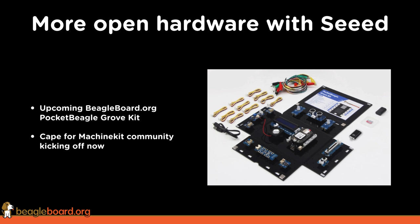We're also kicking off a number of other projects with Seeed Studio, one of them being a cape for the MachineKit community. We've reached out to the MachineKit community to gather requirements for a good open hardware solution for building 3D printers and CNC machines. Check that out and get involved with those open hardware efforts.